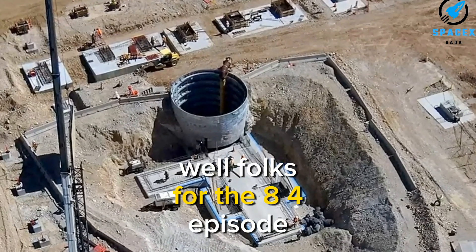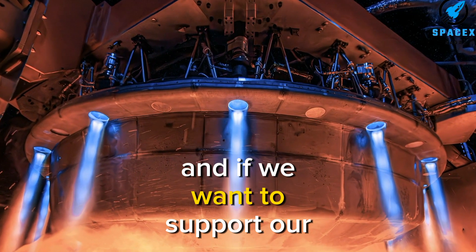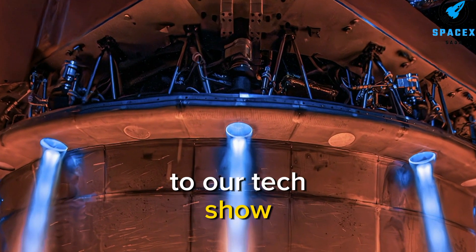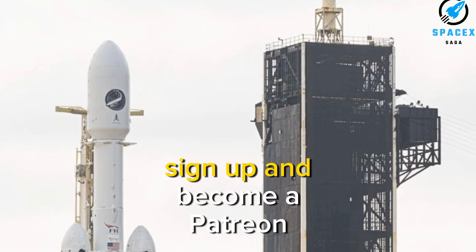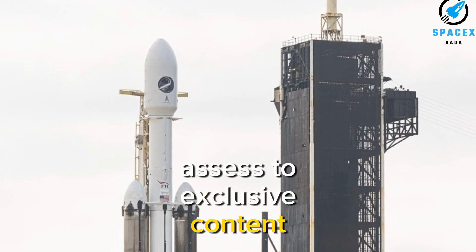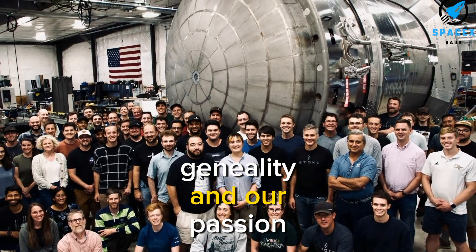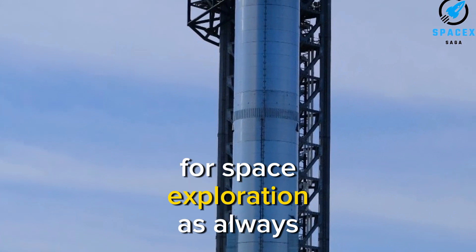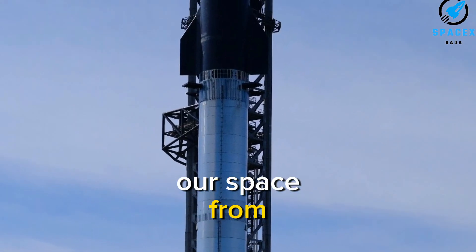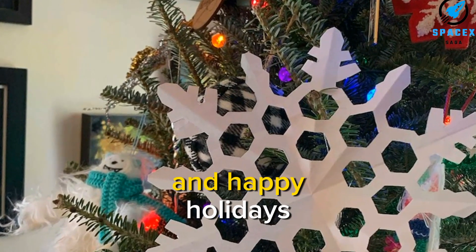Well folks, that's it for today's episode. Thank you so much for tuning in. If you want to support our channel, you can hop over to our Patreon through the link in the description below. Sign up and become a patron today to gain access to exclusive content. We still appreciate your generosity and passion for space exploration. As always, this is Calvin from SpaceX Saga, and until next time, keep looking up and happy holidays.